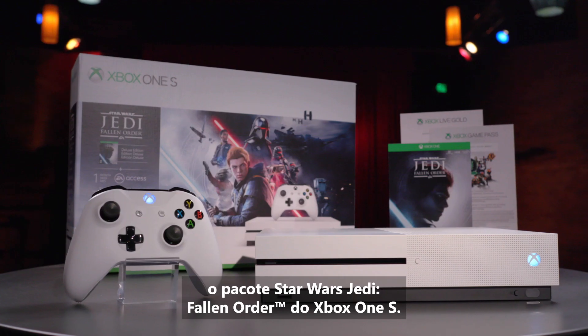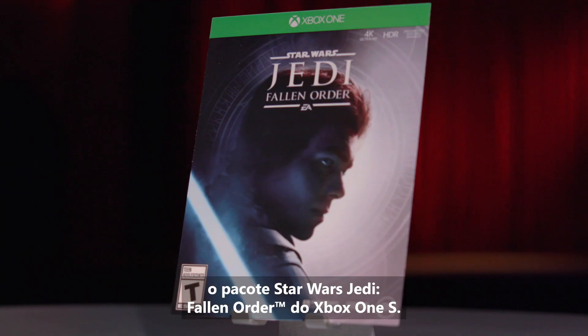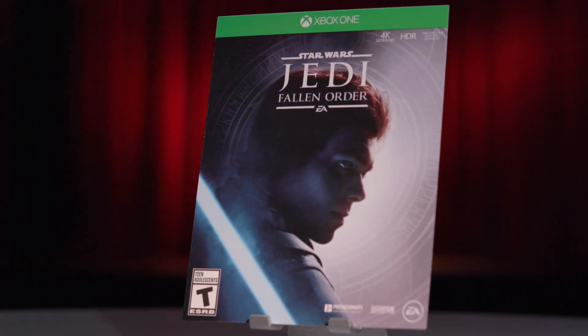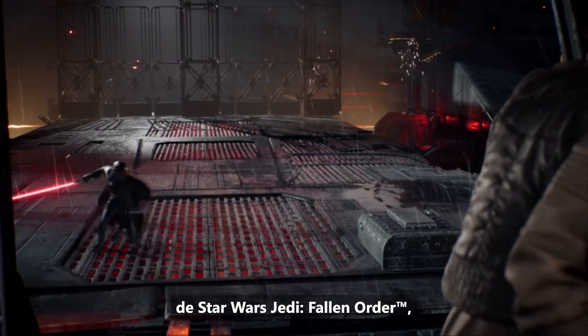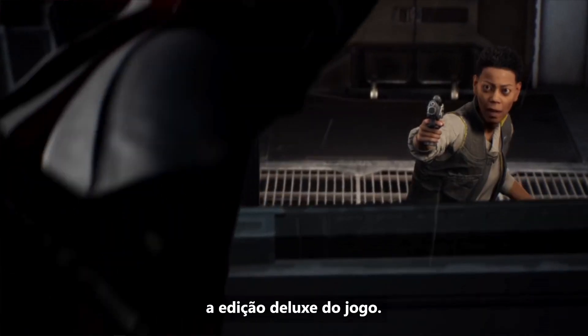The star of today is the Xbox One S Star Wars Jedi Fallen Order Bundle. The first thing we have in here is a code for Star Wars Jedi Fallen Order, the deluxe edition of the game.